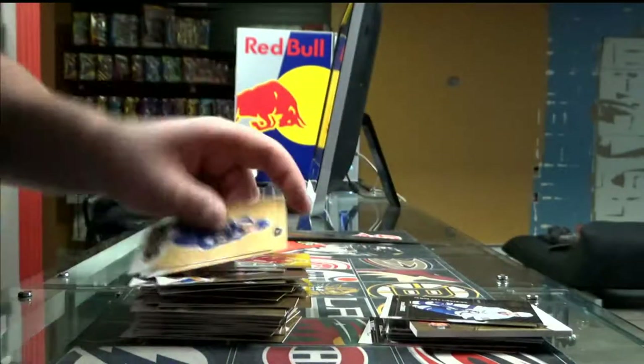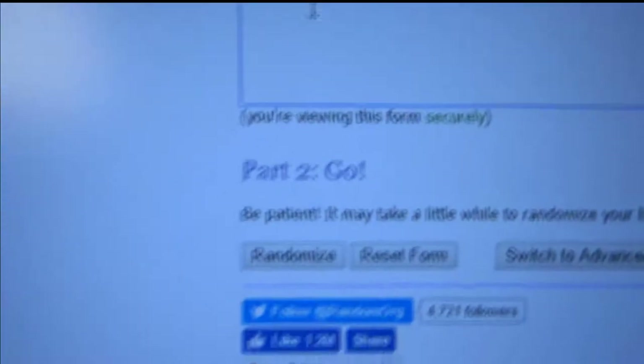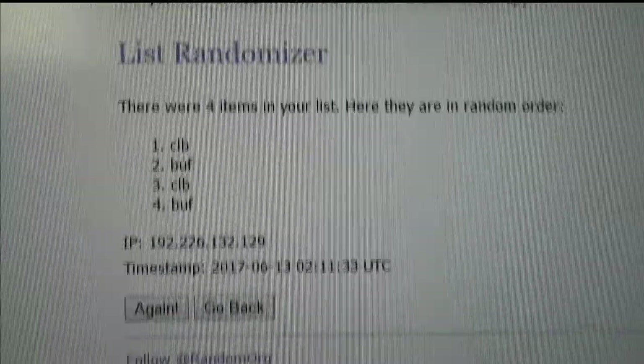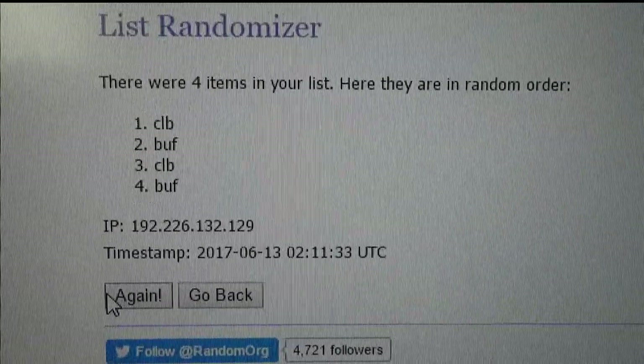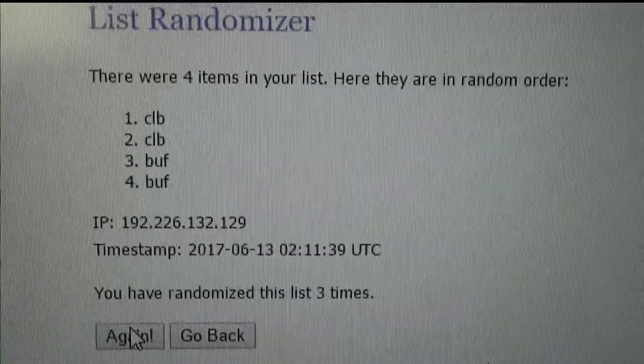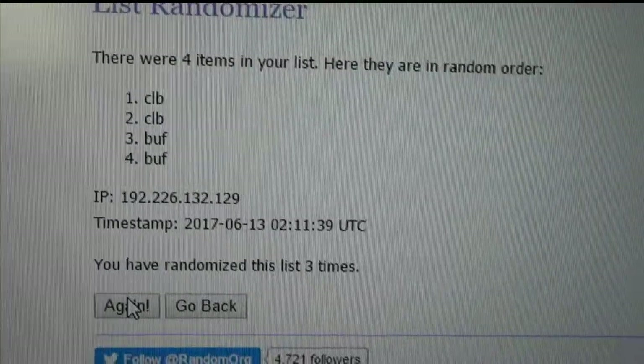Alright, so we've got one random to do. I got lucky — sometimes I get two with Flair Showcase. We've got Buffalo twice and Columbus twice. Good luck to both of you. The winner is the Columbus Blue Jackets! Alright, I'm done with Flair Showcase. I'll be right back with Ice in five minutes. Thanks.